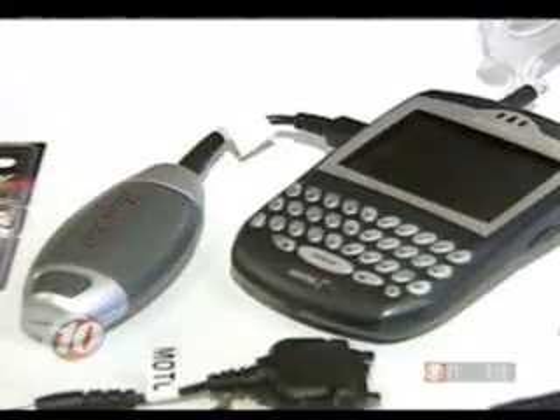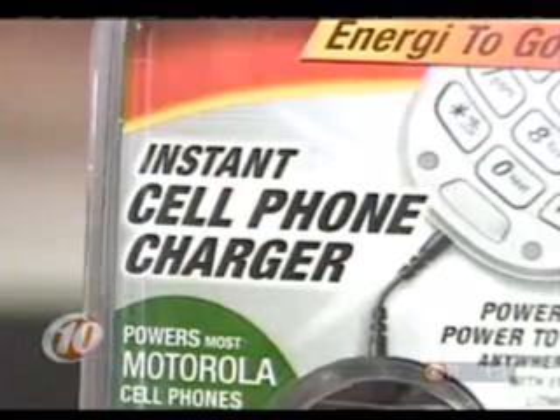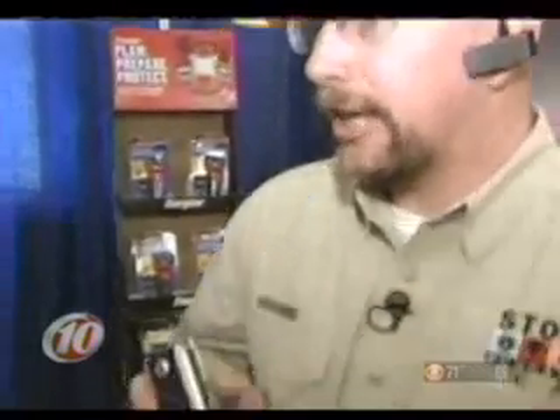Just about everybody has cell phones. The other product we found will keep your cell phone working when the power's out. Power can stay down a lot longer than the cell phone towers — they can get the generators and the batteries back with the cell phone towers, but then you've got no way to charge your phone at your house, even though the towers are ready for you to talk. So with this Energy to Go product, you plug it in and you're up and running in just seconds.